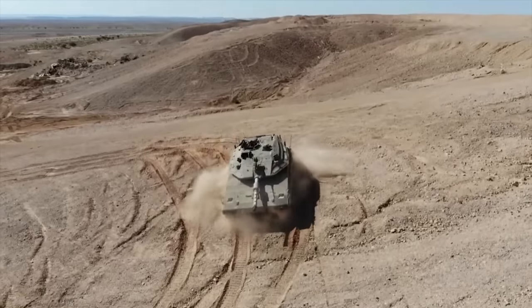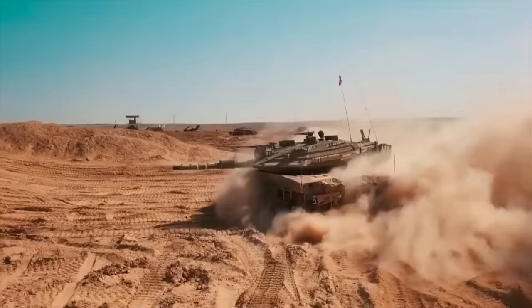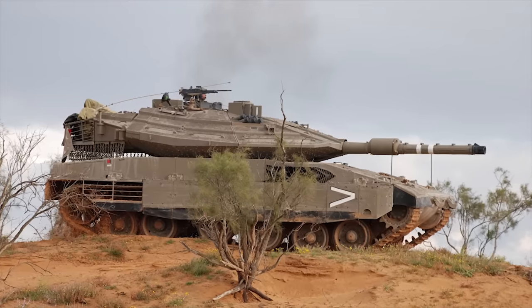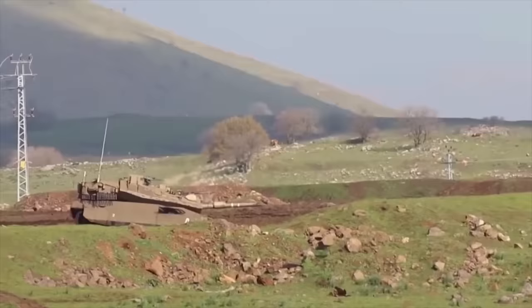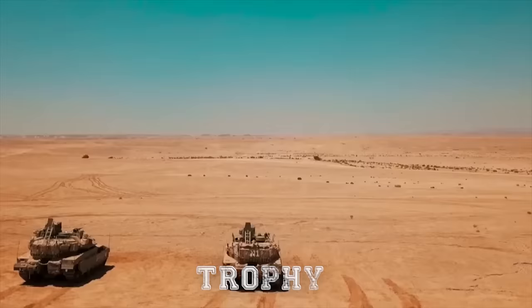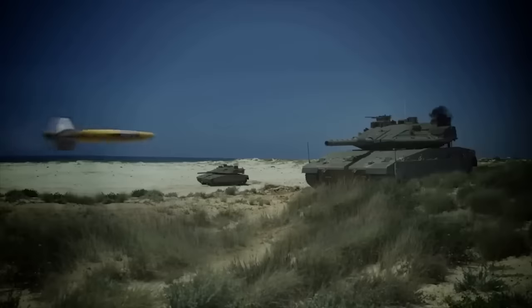Currently, the Merkava MK4 is among the 10 best main battle tanks in the world. It is slightly larger than the previous MK3 and has new armor compared with its predecessor. Improved Merkava MK4 tanks are fitted with the combat-proven Trophy Active Protection System, which destroys incoming anti-tank rockets and missiles.